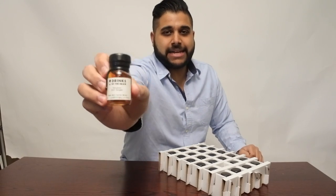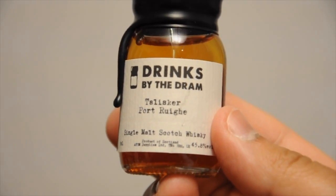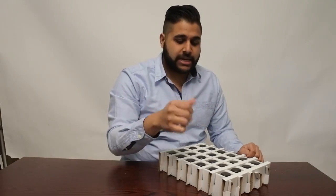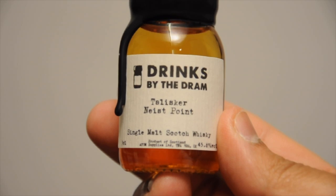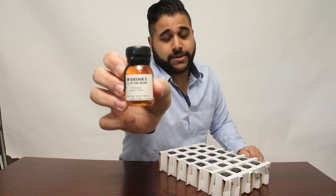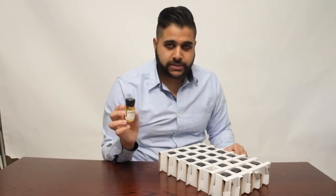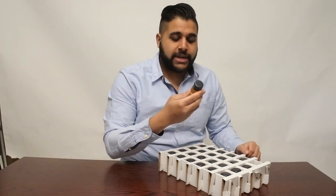Next up we're going to Islay with the Talisker Port Ruighe. This one is a port cask finish to Talisker's natural style — very nice, sweet but at the same time a salty, smoky character. Next up is the Nice Point, which is an interesting travel retail expression priced at between £90 to £140 depending on where in the world you pick it up. I've heard great things about this whisky so I want to discover it myself and take you guys throughout the whole journey.